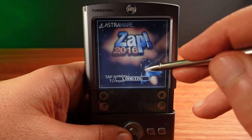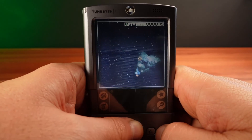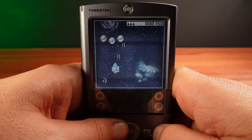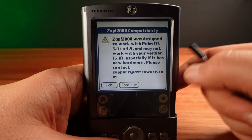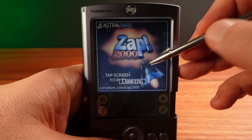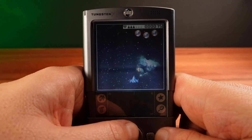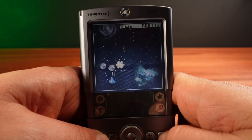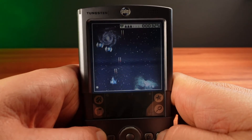Now let's look at gaming. One of my favorite games is ZAP2000 and ZAP2016. ZAP2016 is the ARM-enhanced version, and it plays extremely well, as expected, on the Palm Tungsten T. But I also have the original ZAP2000, designed for Dragon Ball CPU-based Palms. When running it on here, there is a warning screen at the start telling us that this was designed for earlier Palm OS's. Yet even though this is running on the emulation core, it plays fine — fast and responsive, with no slowdowns. This is the level of emulation compatibility that I would hope any company transitioning to ARM would strive to achieve.